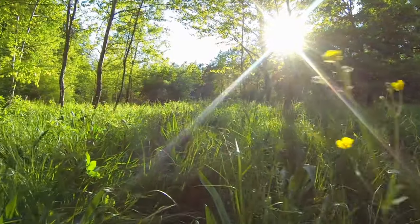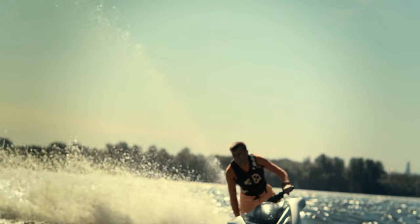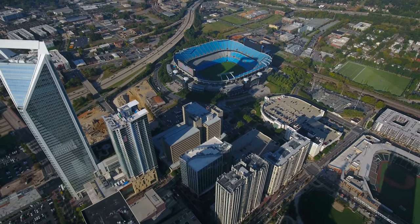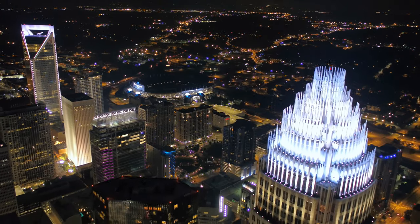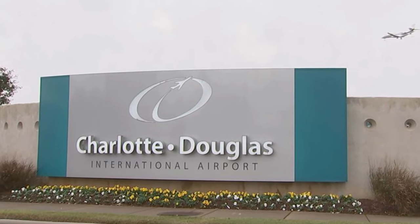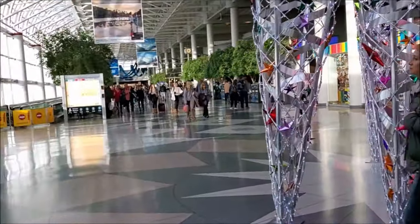Want to get out for some fun? Take in the sights at the McDowell Nature Preserve, just three miles away, or enjoy time on the water at Lake Wiley right next to it. Culture, entertainment, pro sports? No worries. You're a few miles from major access and can drive to Uptown Charlotte to experience all it has to offer in 20 to 25 minutes. And Charlotte Douglas International Airport is just 25 minutes away. As they say, location, location, location.